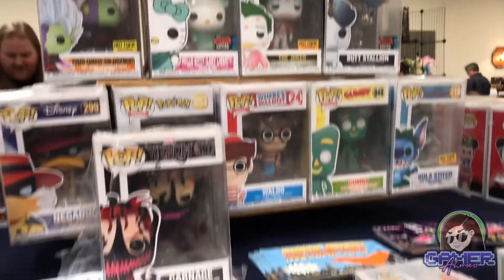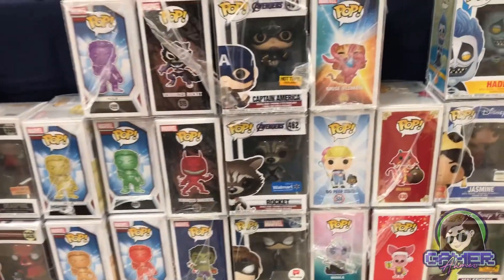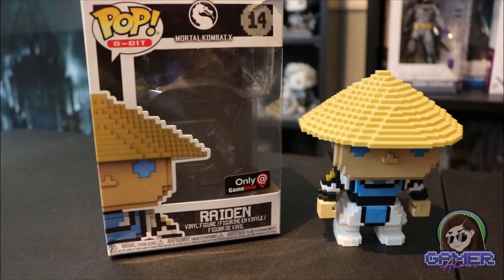Breaking it up with the last Teenage Mutant Ninja Turtle haul segment — I got this next toy because it's Mortal Kombat related. The vendor is Enigma Toys and Collectibles; they have a Facebook page and tons of Funko Pops, including some rarer ones. I'll drop their info below. This one went along with my Mortal Kombat Funko Pop collection — it's the 8-bit Raiden, a GameStop exclusive numbered 14 from Mortal Kombat X. He's very top-heavy with 8-bit style graphics on his head and it's a really cool looking Funko Pop.